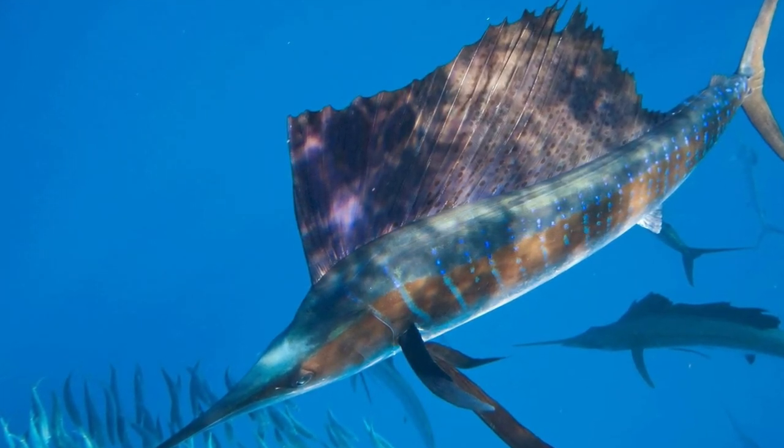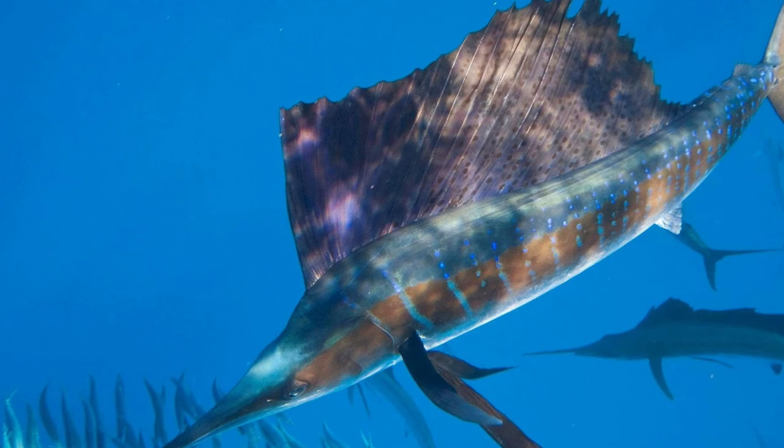Sailfish eggs are small and non-glutinous, developing in the pelagic water column.